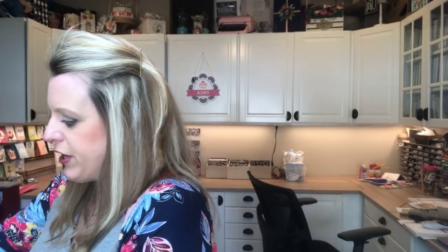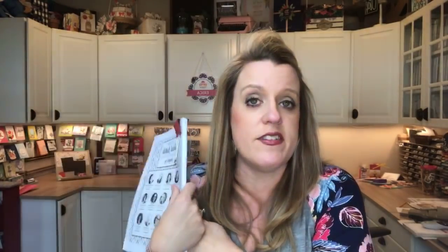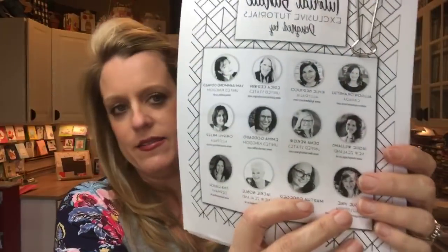The All-Star Tutorial Bundle for March — if we only have nine days left in Celebration, that means you only have nine days left to earn this. Look how big it is — it's like 70-something pages this month! Twelve different amazing demonstrators from Stampin' Up around the world designing project tutorials for you. You get it free with a $50 order, or you can buy it for $15 if you're a demonstrator or don't want to order. It's also in a PDF store. A new one is coming out April 1st and I've already designed the project for it.